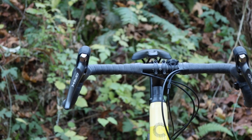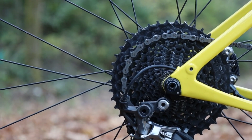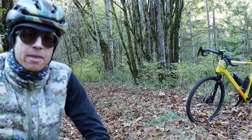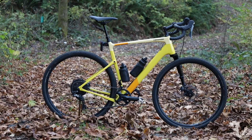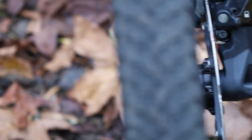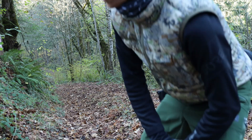It's set up with Shimano GRX 11-speed mechanical, with an 11 to 42 in the back. And it's rolling on WTB Aluminum wheels — nothing special and you'll probably upgrade them.